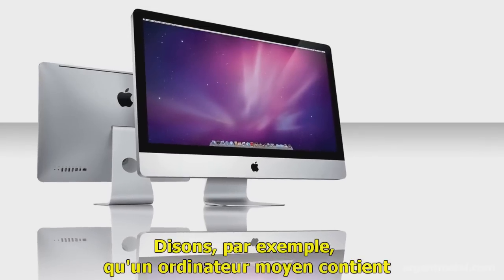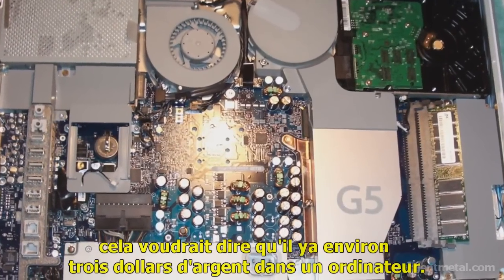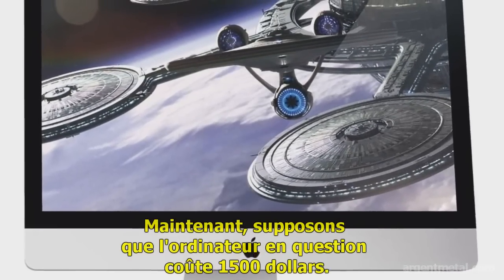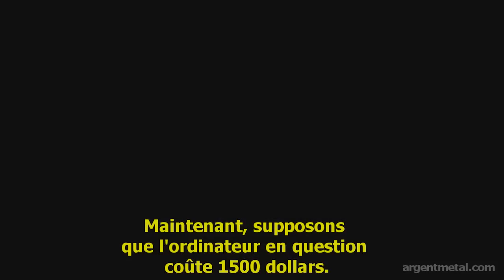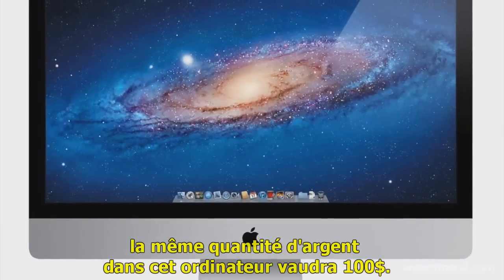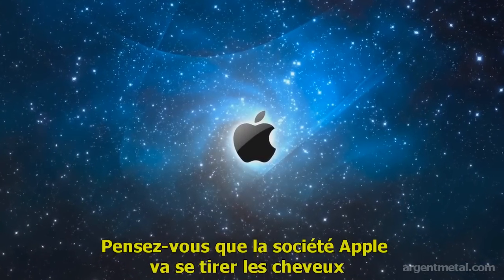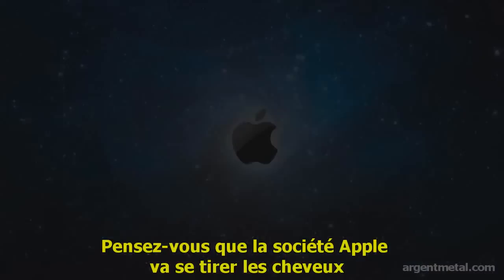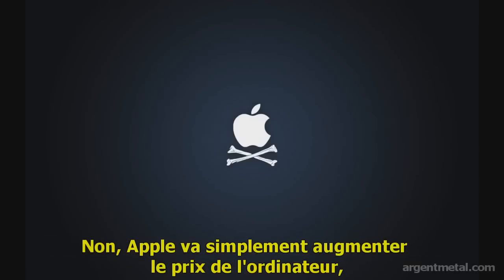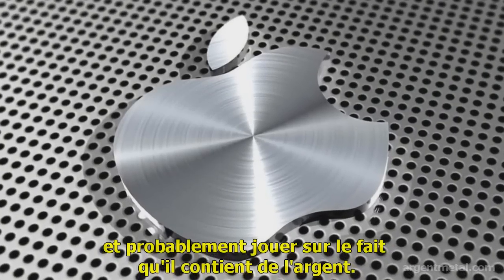For example, the average computer contains 1/10th of an ounce of silver, meaning there is about $3 of silver in the computer. If that computer costs $1,500, and silver were to go to $1,000 an ounce, the same silver in that computer would be $100. Do you think Apple Computer is going to throw its arms up and say they can no longer sell computers because silver is too expensive? No. They will raise the price of the computer and probably advertise that it has the most silver in it.